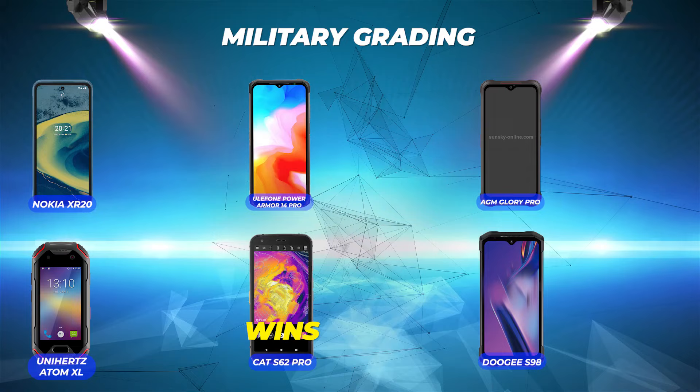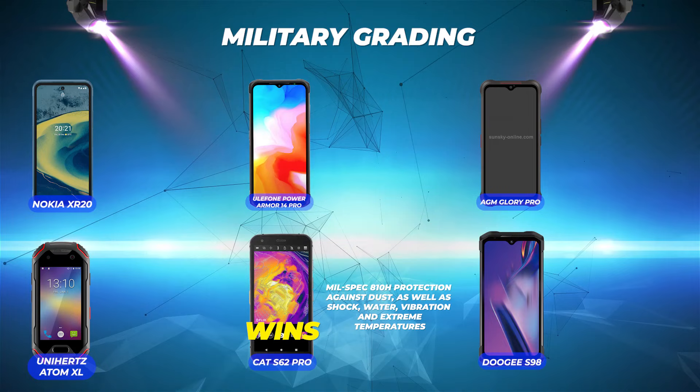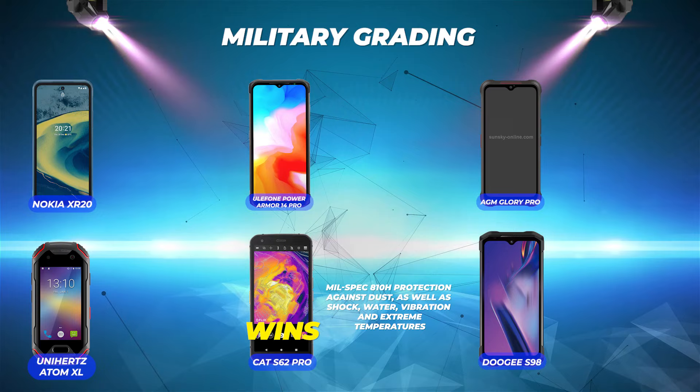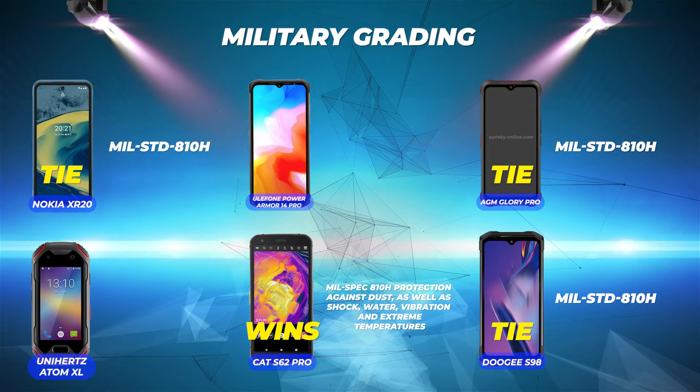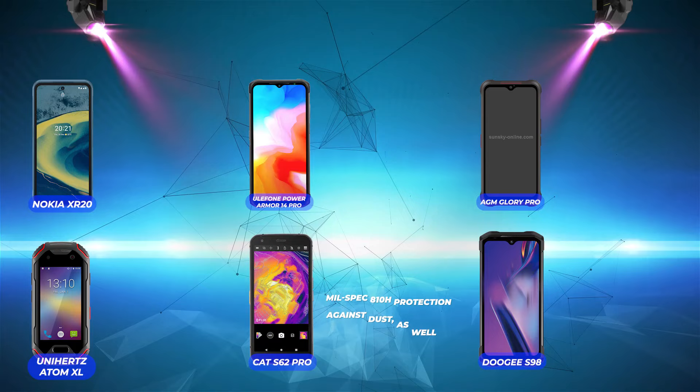Military grading: Cat S62 Pro comes in number one because it was designed to exceed MIL-SPEC 810H protection against dust, shock, water, vibration, and extreme temperatures. Doogee S98 Pro, AGM Glory Pro, and Nokia XR20 all tie for second place, designed to meet MIL-STD 810H. Ulefone Power Armor 14 Pro and Unihertz Atom XL only meet the older standard of MIL-STD 810G.